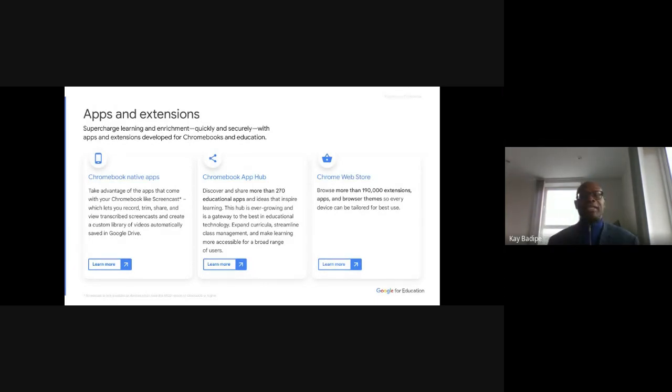Google has what we call an Application Hub — a hub of different educational apps put together by education experts all over the world. These are apps found very essential for different subjects, collated into one place called the App Hub. You can go to this hub on your Chromebook and access any app you want for any subject. The App Hub also comes with lesson plans, different materials, and content you can use in your classroom.